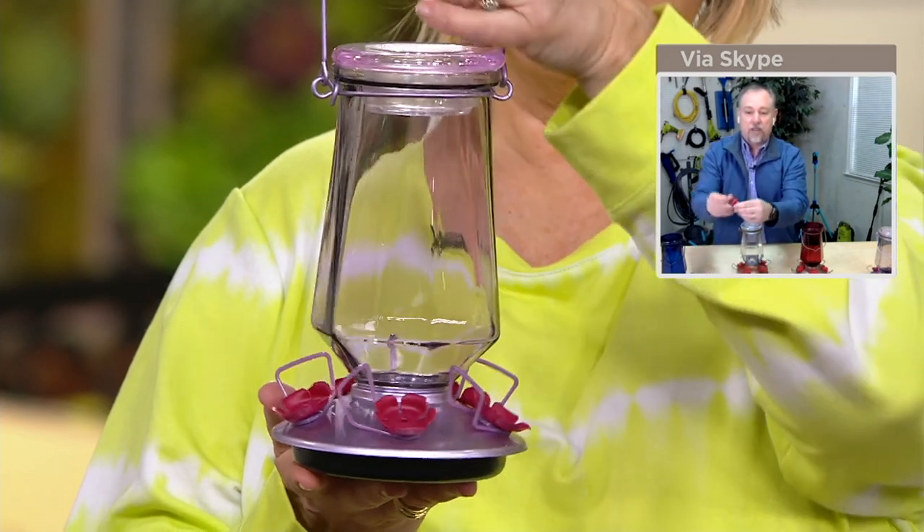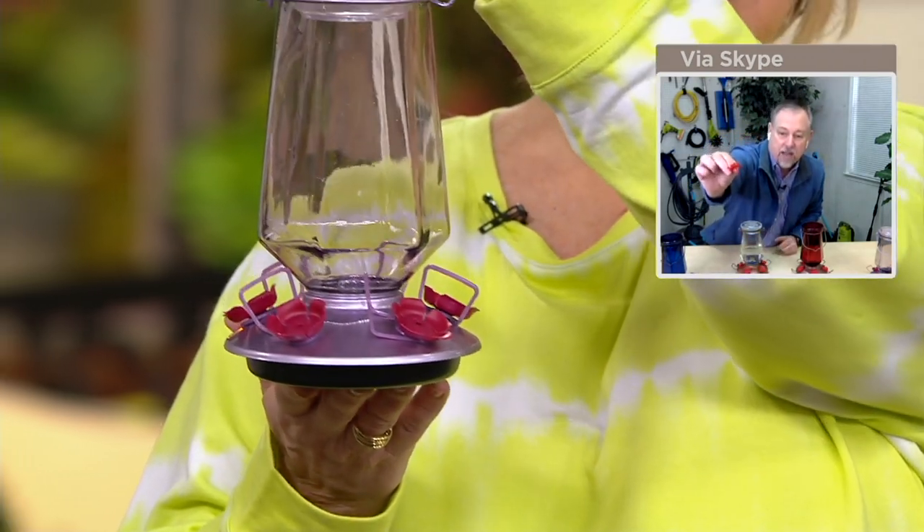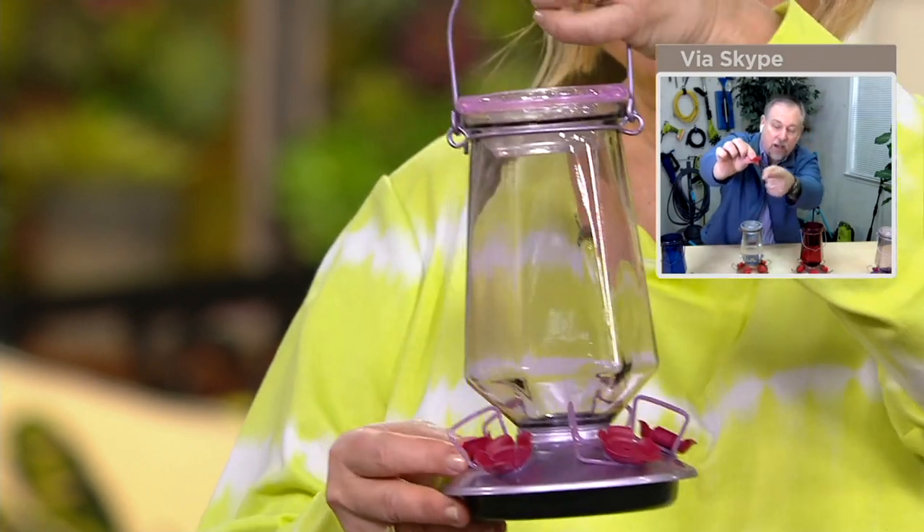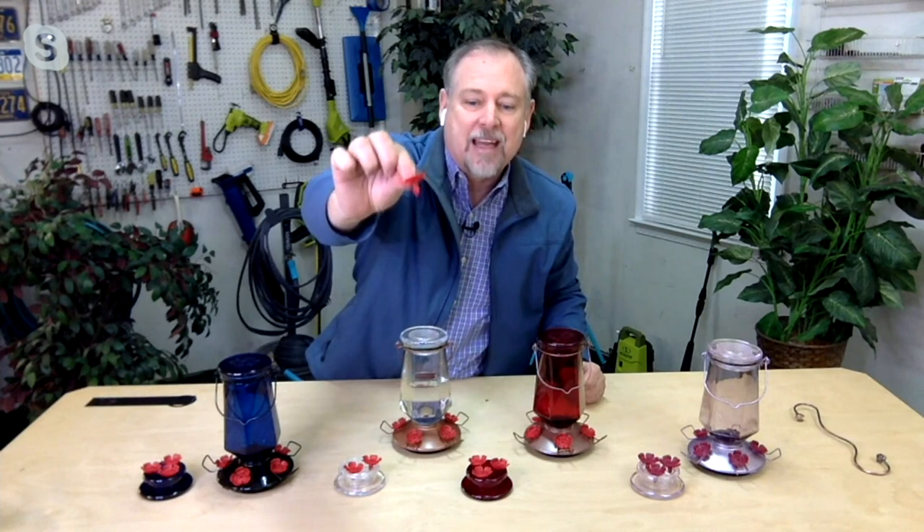A hummingbird has a really long tongue — you can see how long that little piece is that goes in there. A bee's tongue is really short, so it cannot get to the nectar. They're not going to hang around it, so you're not going to be bugged by the bees, and neither are the hummingbirds.